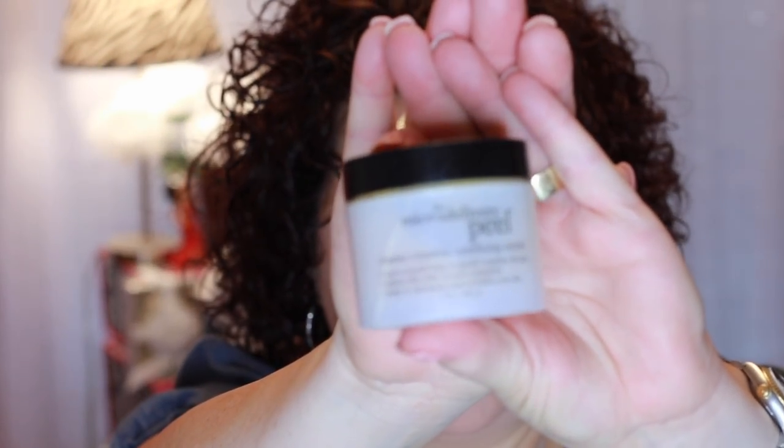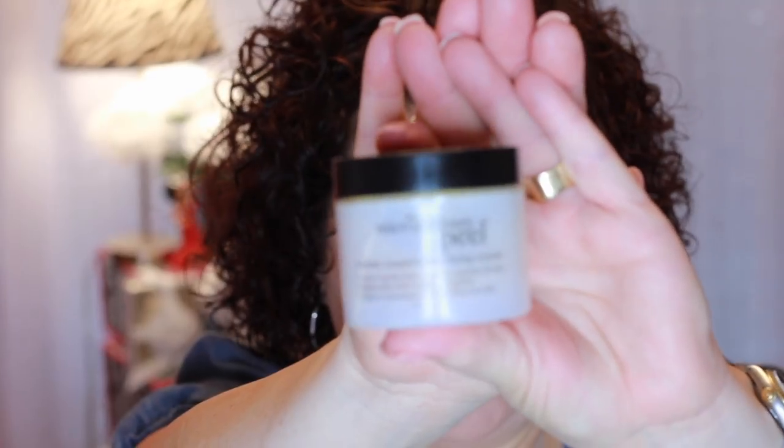Another product I'm still working on is the Philosophy Micro Delivery Peel. I've used it a few times and made a little bit of progress, not a whole lot. I use this probably twice a month — it's a manual exfoliant because you have to rub it around your face, and it has little particles that exfoliate the skin. I just don't use it too often because for my aging skin it's a little bit too harsh, so I only use it a couple of times a month. I don't want to cause any damage to my skin.